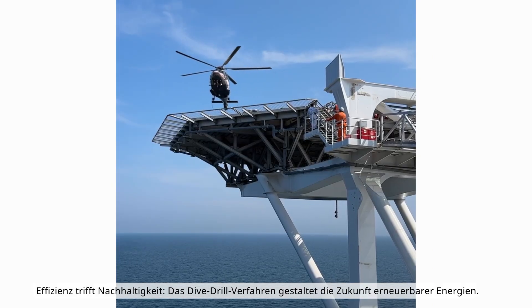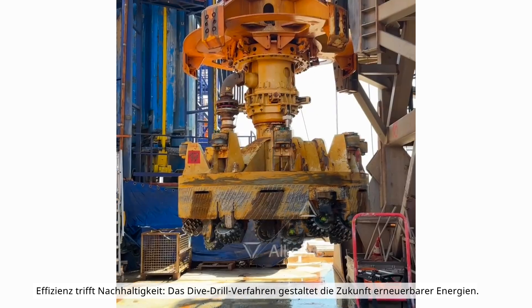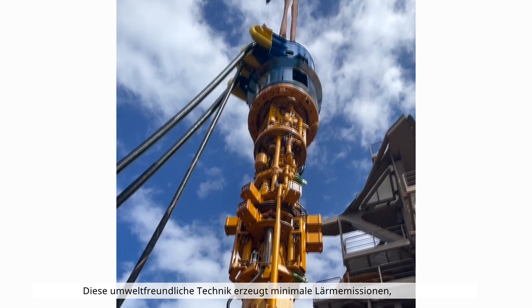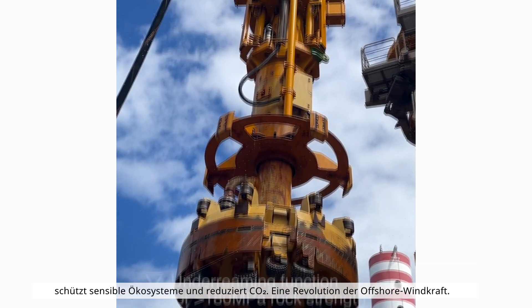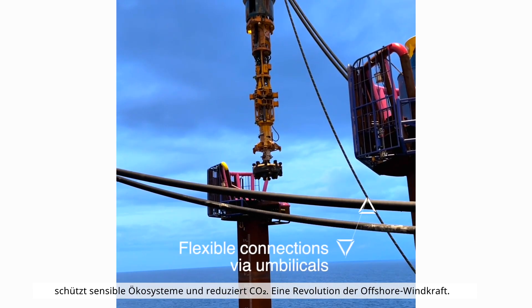Efficiency meets sustainability. The dive drill method is shaping the future of renewable energy. This environmentally friendly technology generates minimal noise emissions, protects sensitive ecosystems and reduces CO2. A revolution in offshore wind power.